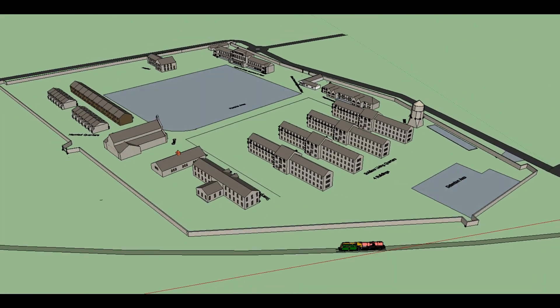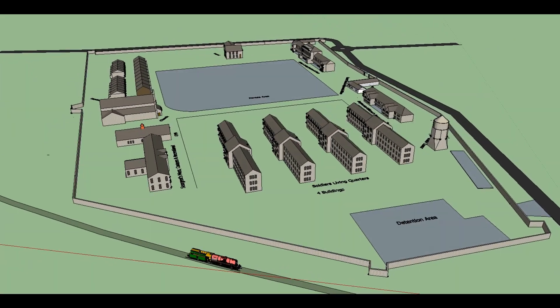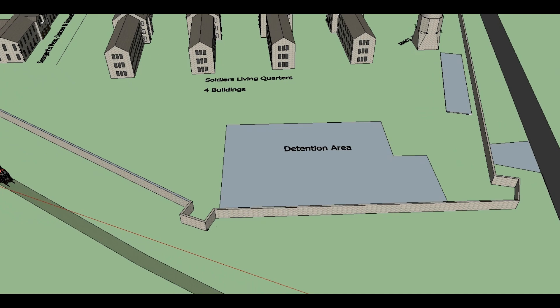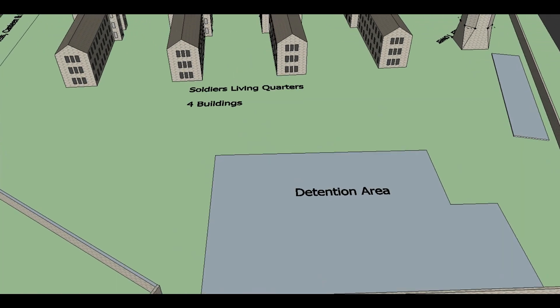During World War I, 4,000 soldiers were stationed in the barracks. After the British left, the buildings were burnt down by the Irish during the Civil War. Most of the buildings have been demolished.